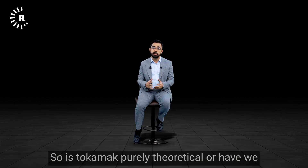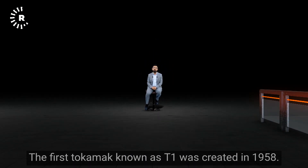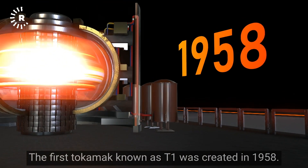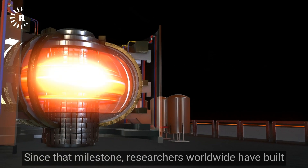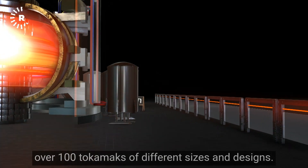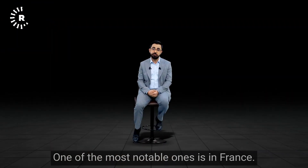Is the tokamak purely theoretical, or have we successfully developed operational prototypes? The first tokamak, known as T1, was created in 1958. Since that milestone, researchers worldwide have built over 100 tokamaks of different sizes and designs. One of the most notable ones is in France.